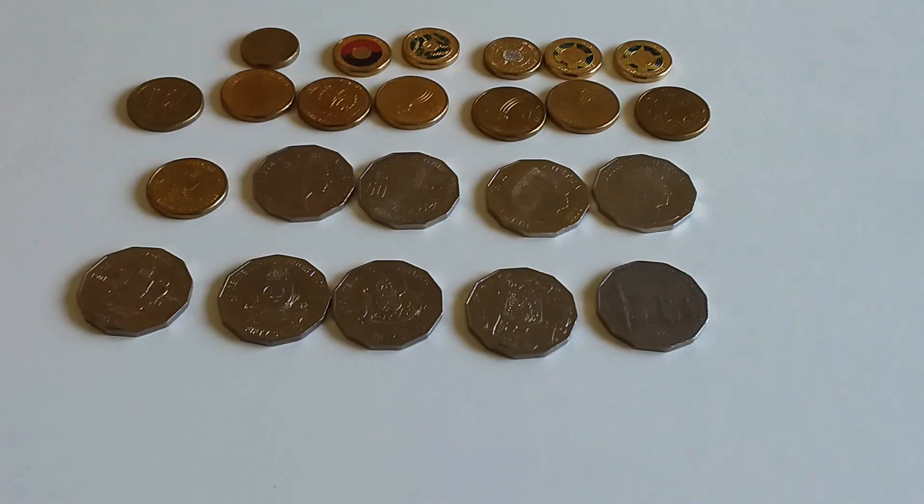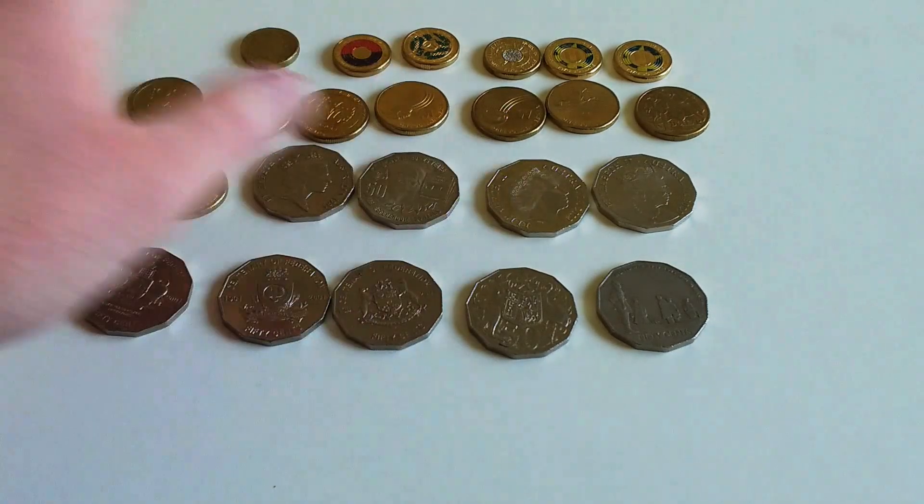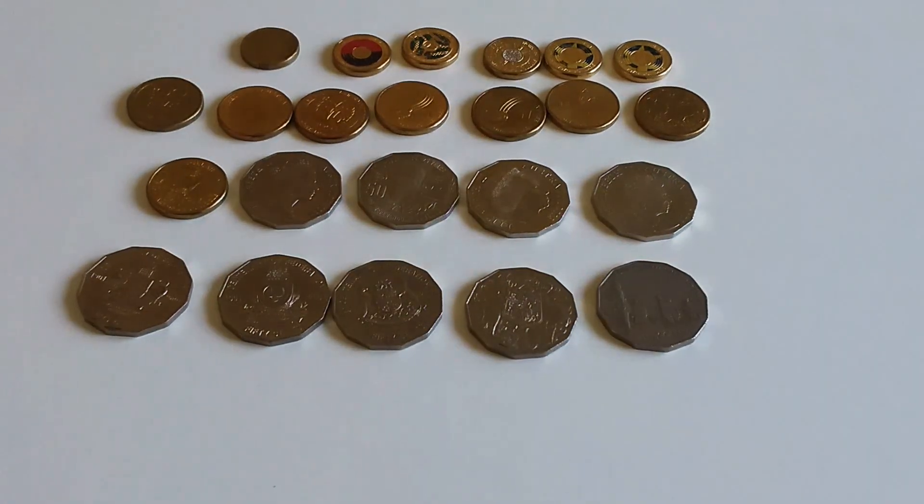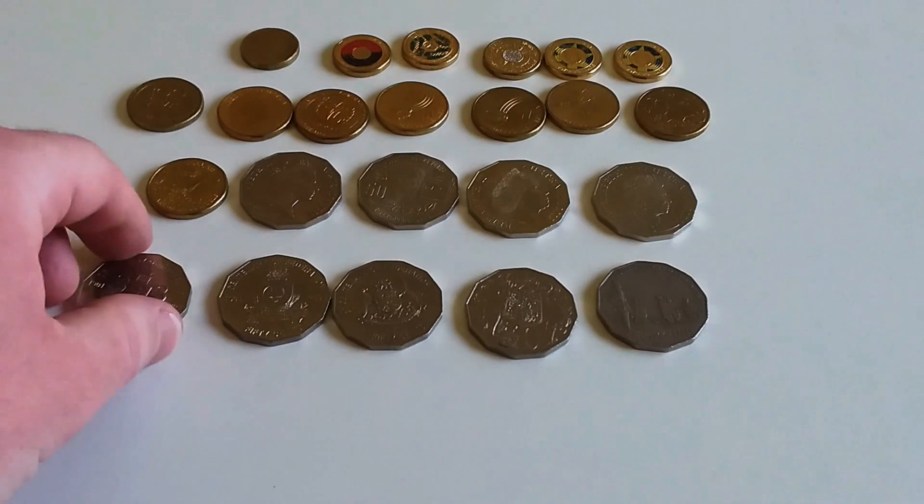Hey everyone, welcome back to the channel. It's Sunday and time for another weekly finds video. This week was a pretty good week — I found some color with the two dollar coins, the one dollar coins were okay, and I did okay with the 50 cent coins. Let's get started — I'll start with the 50s.